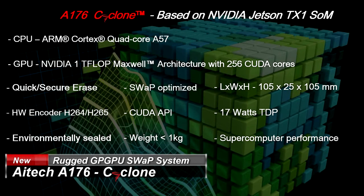The A176 Cyclone features an SSD with quick and secure erase, and an H.264 and H.265 hardware encoder.